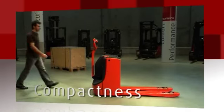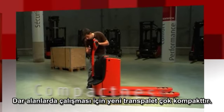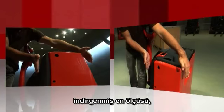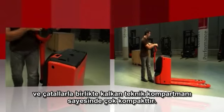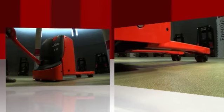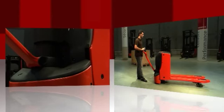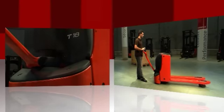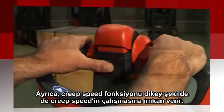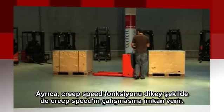For operating in narrow areas, the new pallet truck is very compact due to its straight tiller design, reduced L2 dimensions, and a technical compartment which lifts with the forks. In addition, the creep speed function enables the truck to move at creep speed with the tiller in the vertical position.